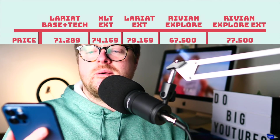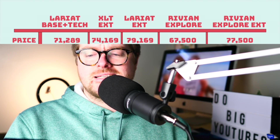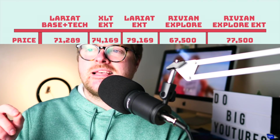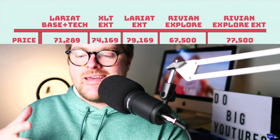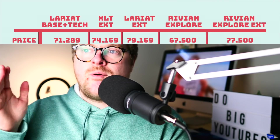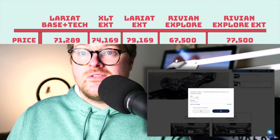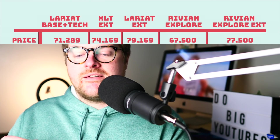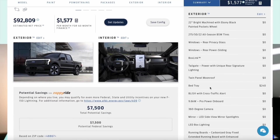Back to the graphic. We're doing the base Lariat with the tech package, which comes in at $71,289. Next is technically a downgrade — the XLT with the extended battery. I wanted to throw this in because the price fits, and if you want an affordable Lightning with extended range, this is what you can get. I included it to stack up and see what you're getting for $74,000 compared to the Lariat trims and the Rivian. We also have the Lariat extended range, which is honestly the best all-around deal when you look at the Lightning — it has absolutely everything: the moonroof, you name it.